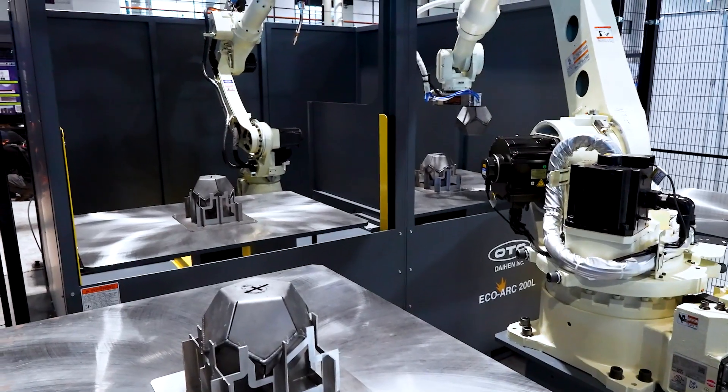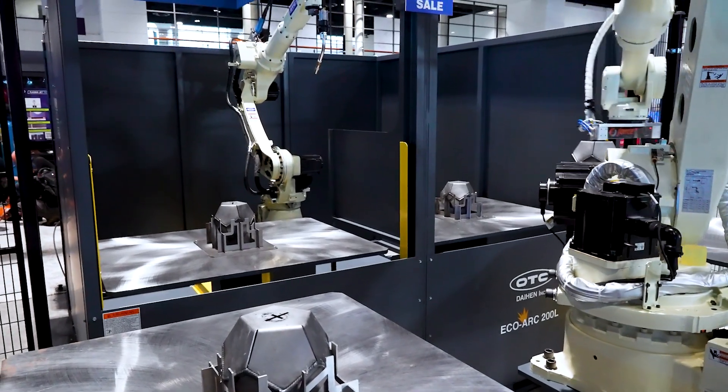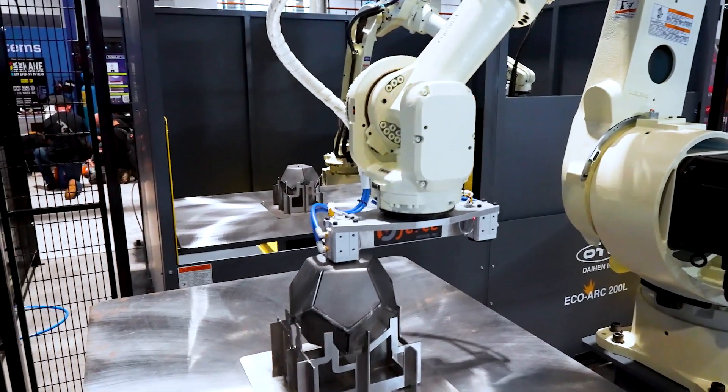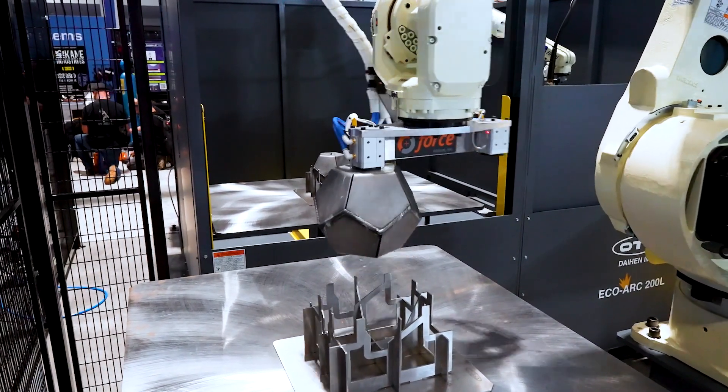OTC is known throughout the world for its welding technology. The unique way that we're able to control the arc is second to none. We have amazing control of this process and we have created a lot of innovations that are being used in the welding field.